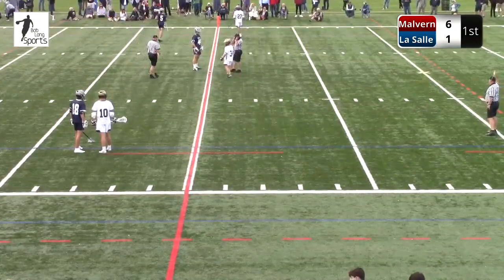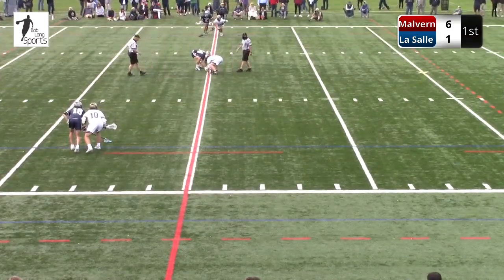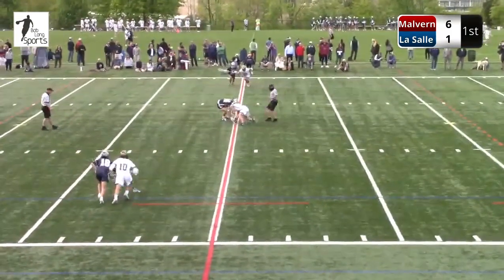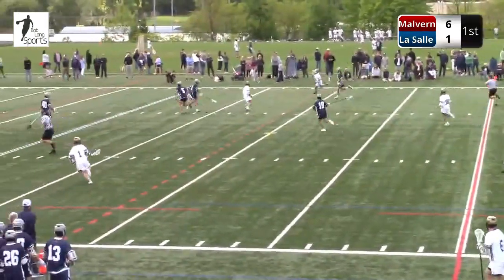6-1. Could be a problem here for LaSalle unless they get going. It couldn't be a more impressive start from Malvern Prep — they've controlled all facets of the game, possession certainly creating chances. Their interior passing in and around that cage is as good as any I've seen.